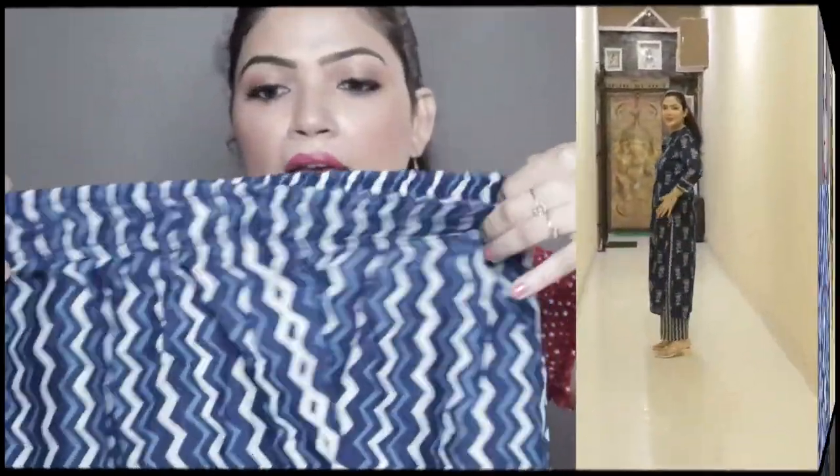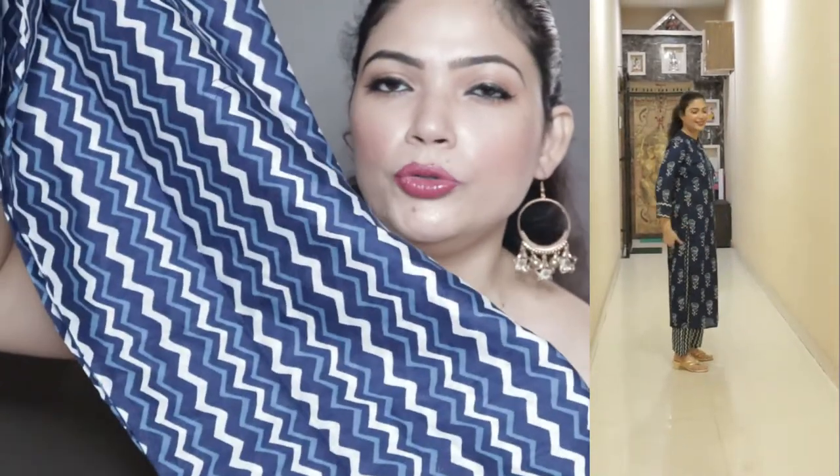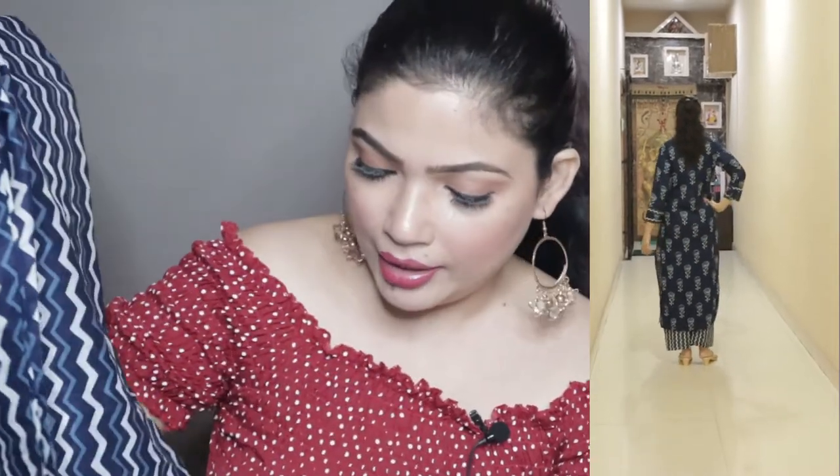This is a pant or palazzo — you can call it anything. It has an elastic waist and is also cotton. Look at this beautiful chevron print design. Again, the cotton material is very soft and comfortable. You can also wear it with a white shirt, blue shirt, or yellow shirt — there are many colors that go with this pant. It is a beautiful set.